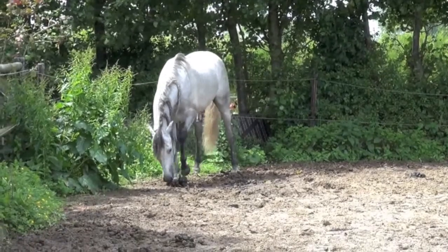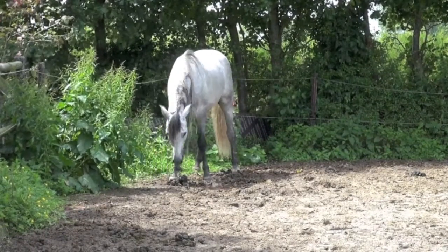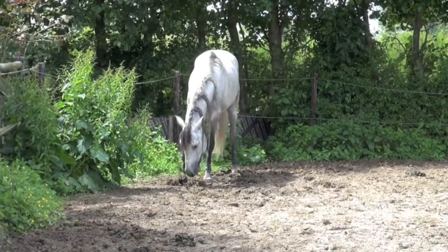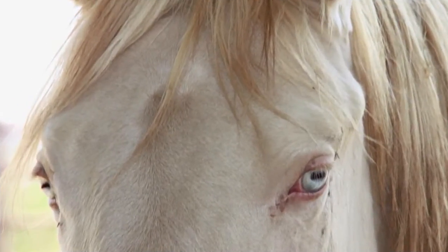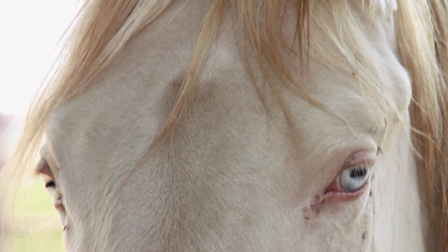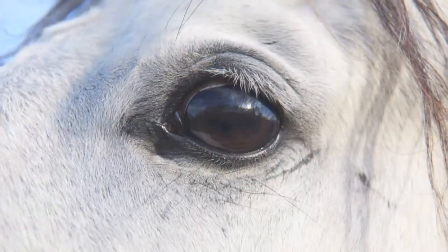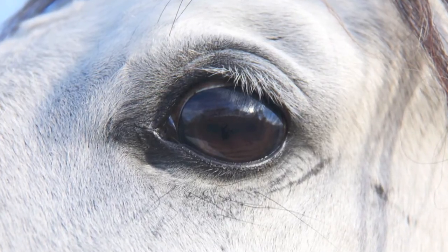That's horse language. What do they see? Well, they see things which are interesting for them, and that's a difference. Horse eyes have the best developed eyes of all mammals. They have very good eyes, and they spot movement — that's what they really see.